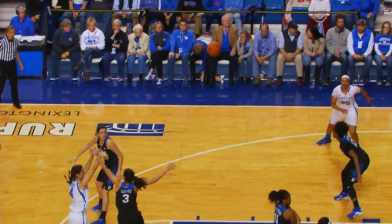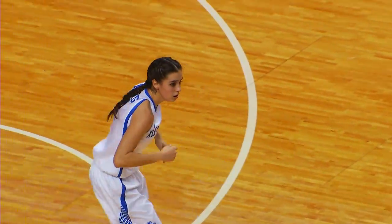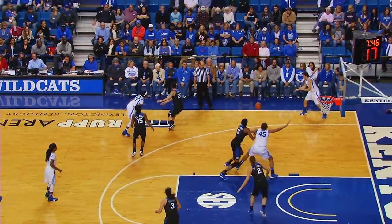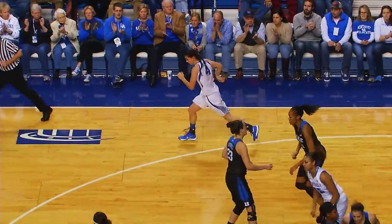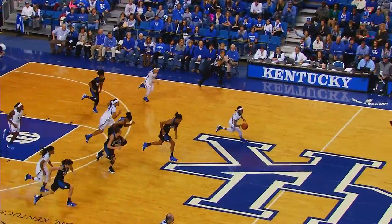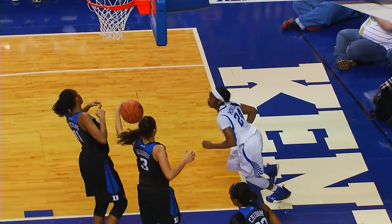Morris at the foul line, step back, 18-footer — good for Macy Morris, her first bucket in the game. Thompson, head of the key, left wing to Murray. Left corner, Morris steps in for a 15-footer — that one's good. Rebound tap to Murray. Murray in a foot race trying to outrun Cheatham. Right in the lane, she will, and she lays it in.